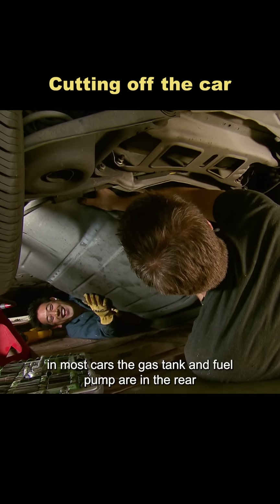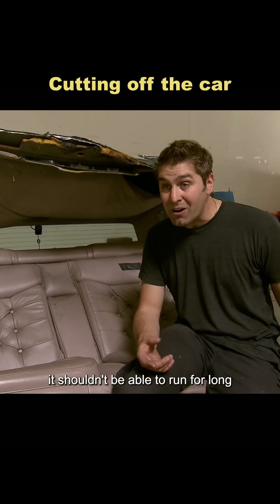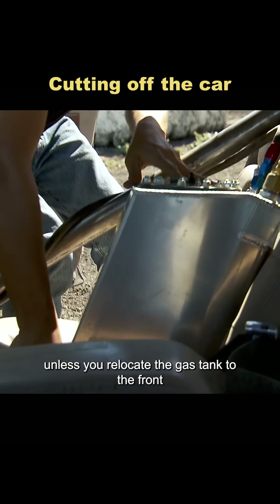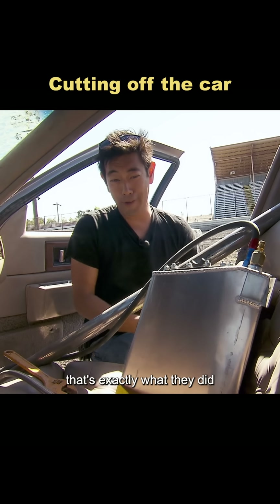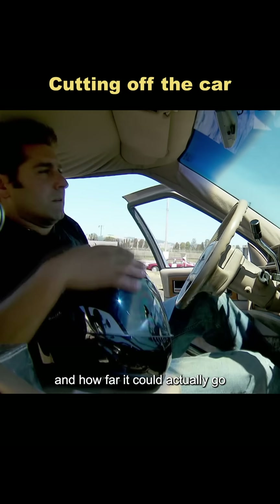But there was a catch. In most cars, the gas tank and fuel pump are in the rear, so even if the engine starts, it shouldn't be able to run for long — unless you relocate the gas tank to the front. That's exactly what they did, to see if the front half could drive normally and how far it could actually go.